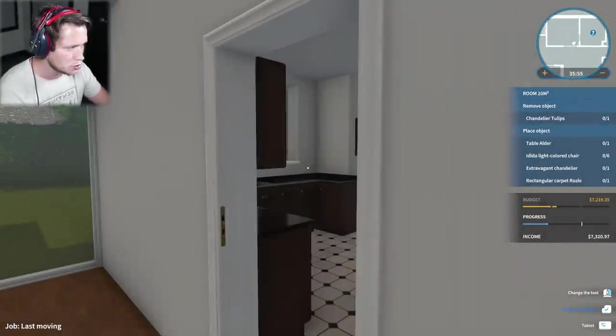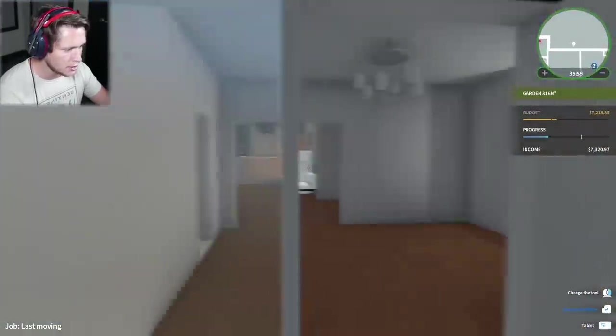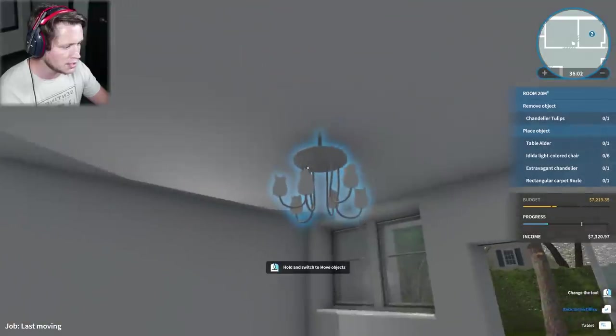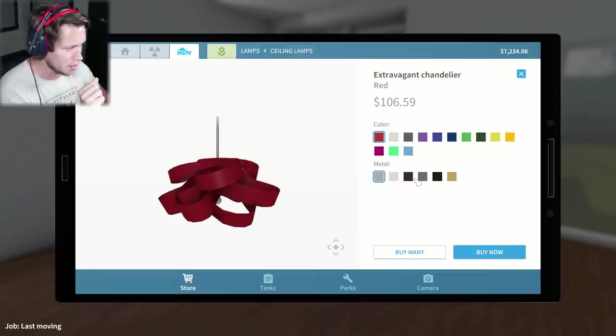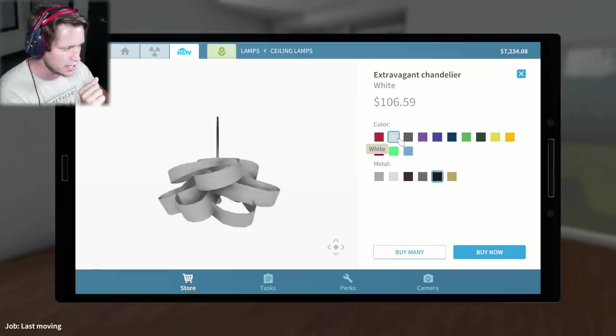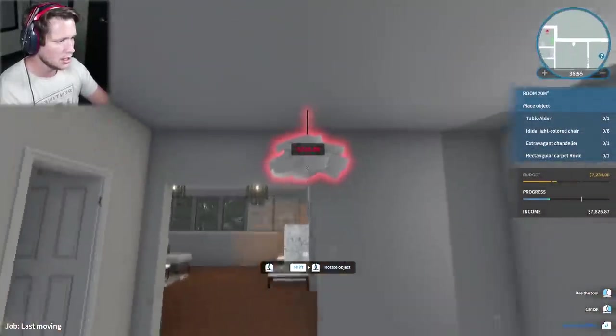We've got a door adjoining to the kitchen and a slider that takes us out to the backyard. Let's make this beautiful. They want us to take out the chandelier, a table, six chairs, a really funky chandelier, and a rug. This is actually going to be a pretty cool room. I'm looking forward to this. We're gonna go with black metal, and I'm thinking probably a dark gray, or do we want white? The white could be kind of interesting - an extravagant chandelier.